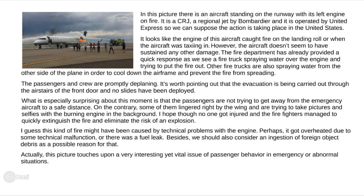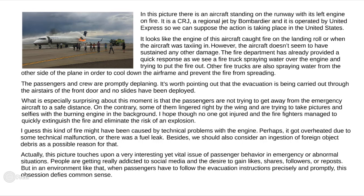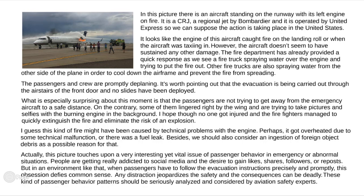Actually, this picture touches upon a very interesting yet vital issue of passenger behavior in emergency or abnormal situations. People are getting really addicted to social media and the desire to gain likes, shares, followers, or reposts. But in an environment like that, when passengers have to follow the evacuation instructions precisely and promptly, this obsession defies common sense. Any distraction jeopardizes the safety and the consequences can be deadly. This kind of passenger behavior pattern should seriously be analyzed and considered by aviation safety experts.